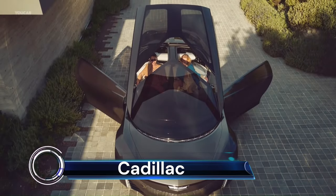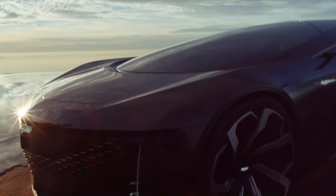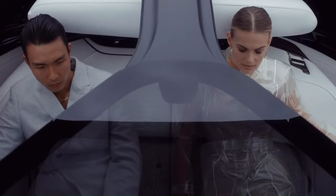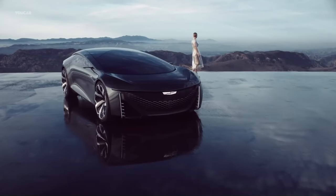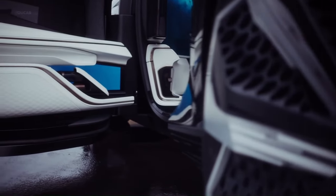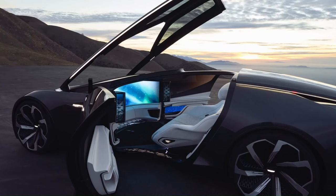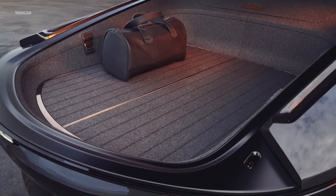The Cadillac Innerspace autonomous concept is a futuristic vision of luxury travel. This two-passenger coupe is designed to offer a moment of relaxation in our always-on world. Unveiled at CES 2022, it's an electric vehicle with autonomous driving capability. The Innerspace uses biometric sensors to measure passenger vitals and recommends the appropriate setting for sound, scent, and light. It features an immersive 360-degree sound profile, essential oils and four signature scents, and adaptive interior lighting. The vehicle also boasts a panoramic SMD LED screen that immerses occupants in the world around them.